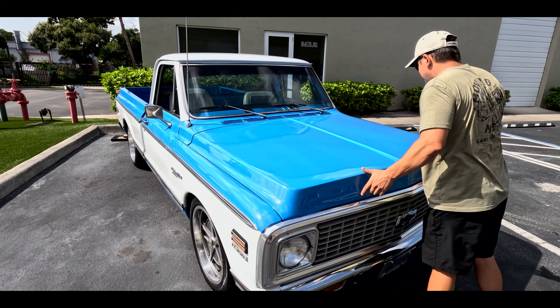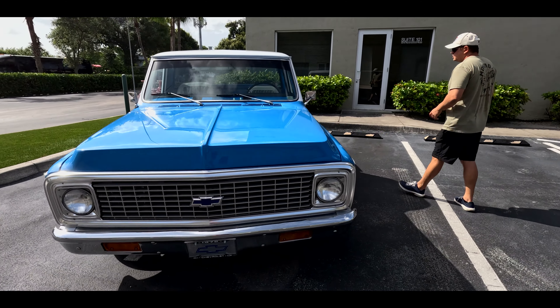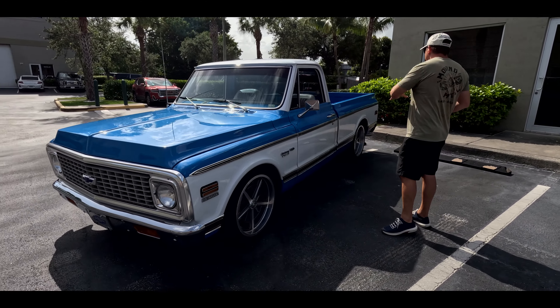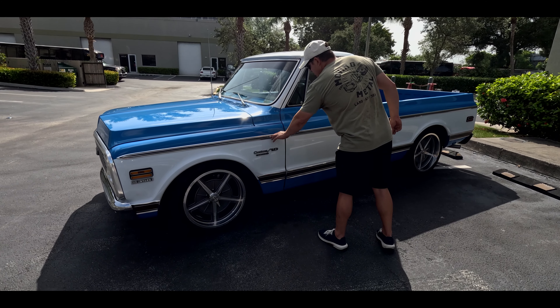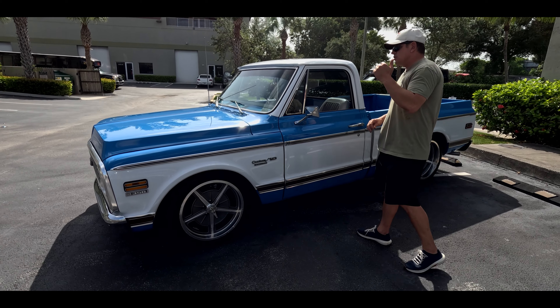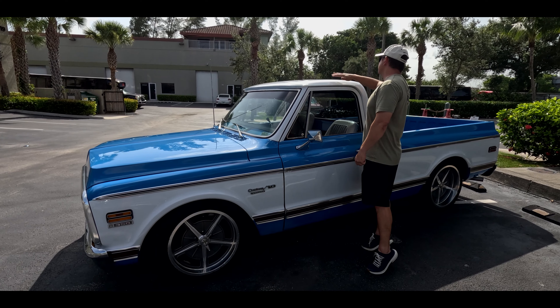Front end is extremely clean. Engine bay is very nice. It has a 383 stroker. All of your lights operate. Chrome is show quality — there's no pitting. The front grill does have minor imperfections and marring because it is original. You do have a replacement front emblem. Let me show you the engine bay real quick before we continue with the walk around.